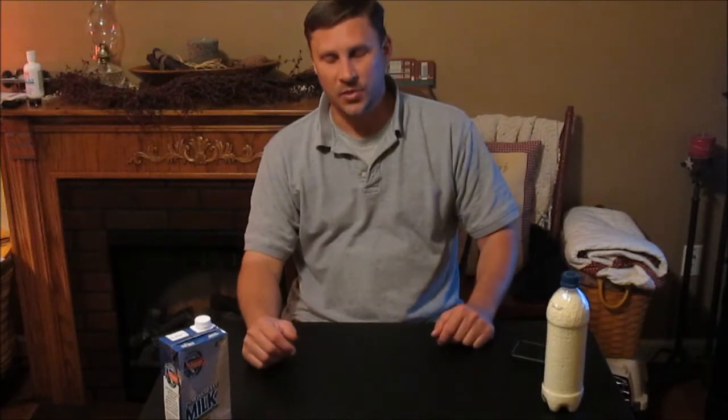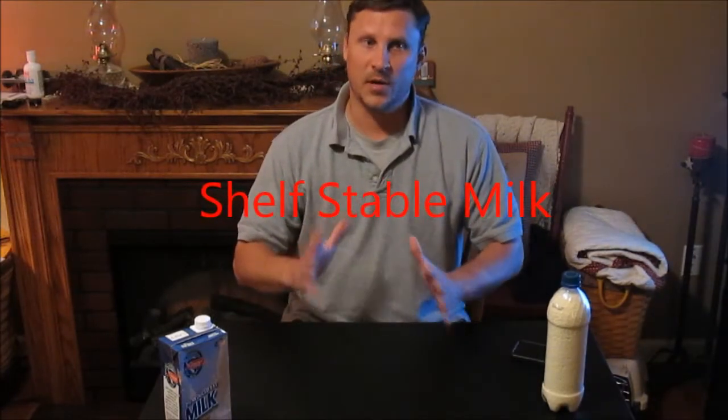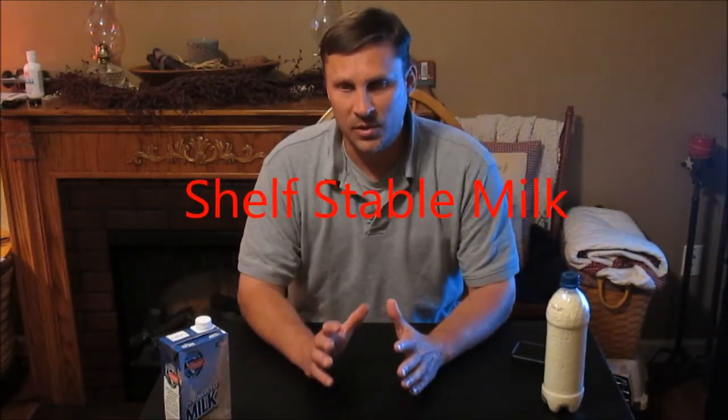Hey everyone, Port Central here. Thanks for tuning in. About a week ago I was watching someone I'm subscribed to — Southern Prepper 1 to be exact — and he had come out with a new video about shelf-stable milk, and it really caught my eye because I had never heard that before.